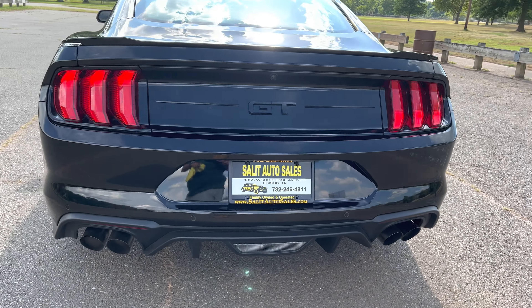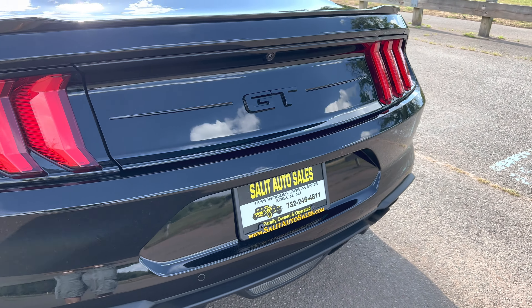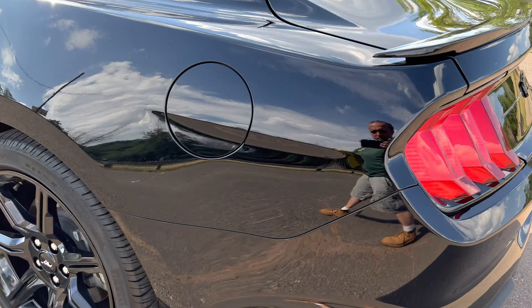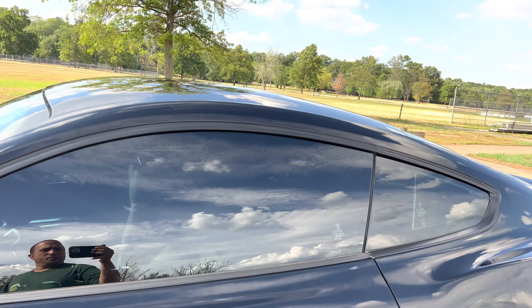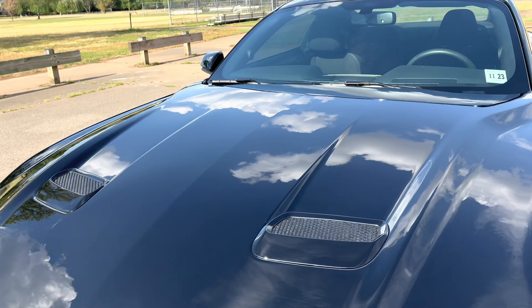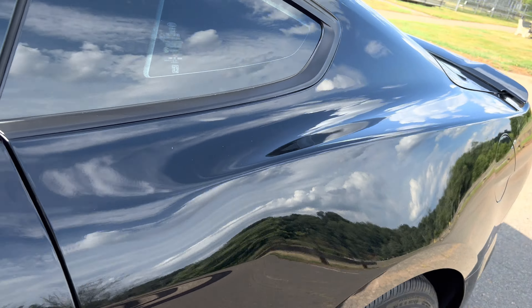Dual exhaust — oh yeah, I did forget to mention it's a GT. So yes, you have a six-speed GT with 12,000 miles. You're gonna have fun with this. You got dual exhaust and it just gets better and better. Let's go inside, start her up, and then I'll pop the hood and show you what's underneath.